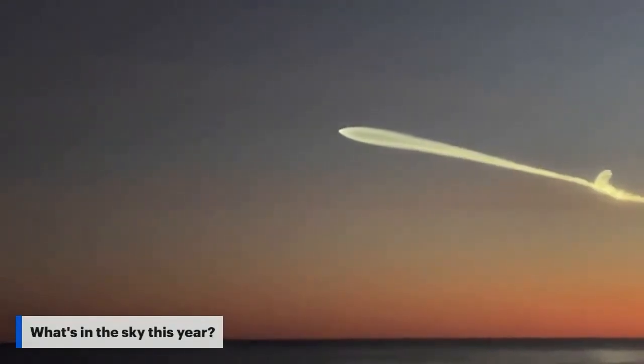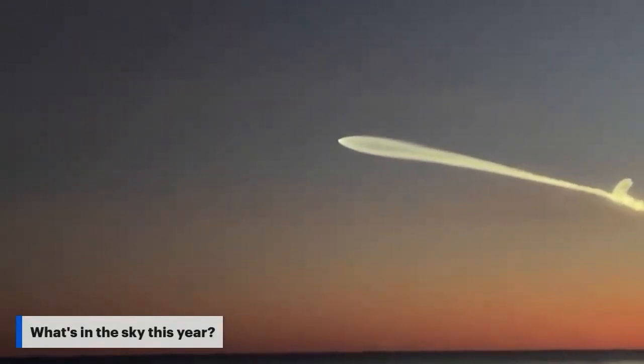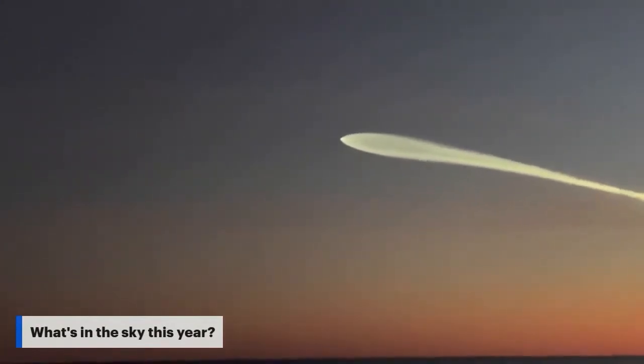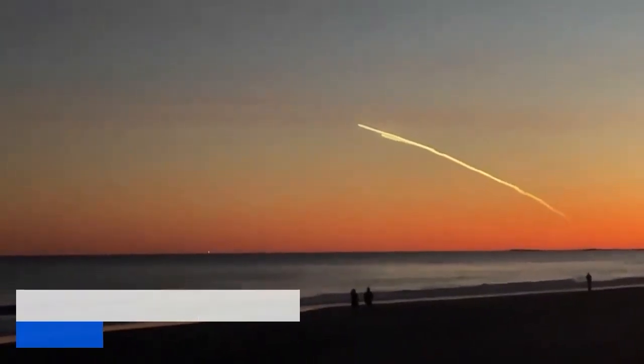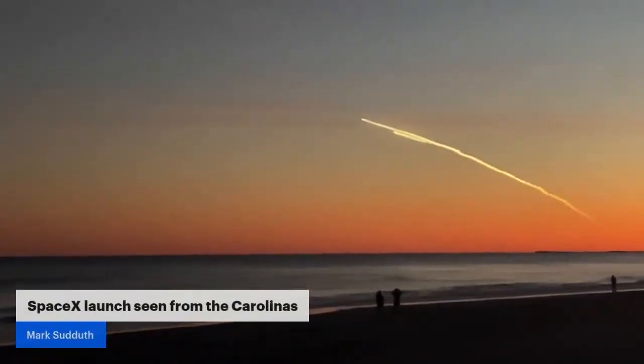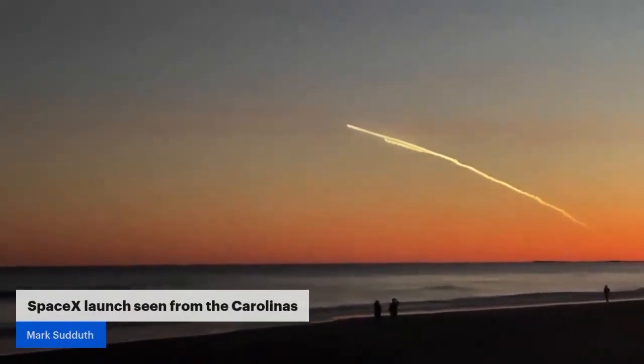Right now we're seeing what we call the jellyfish effect, and this is so cool — we get to see all the characteristics of our atmosphere in these rocket launches. The reason it's starting to look like a jellyfish, or some people call it a q-tip, is because that plume — that exhaust coming out of the rocket engine — is up high enough now that it's in the thinner part of the atmosphere, so it really gets the opportunity to expand out.